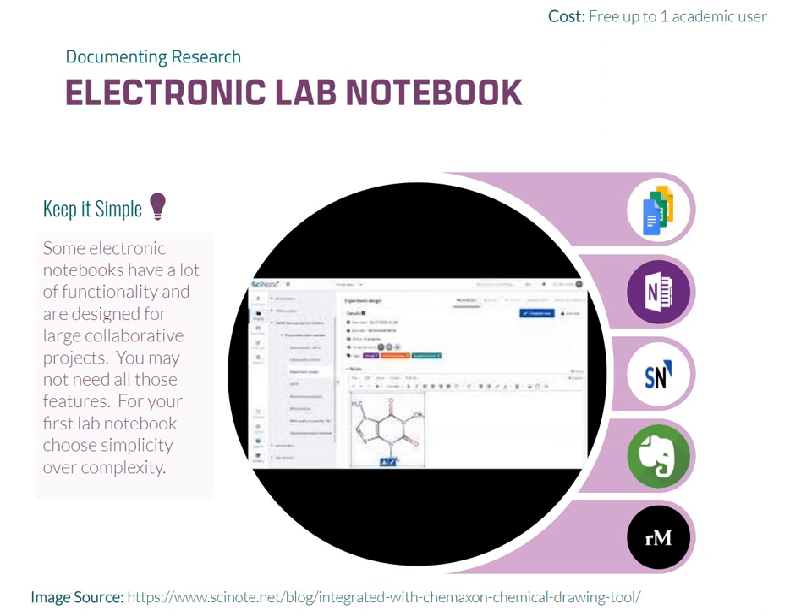ELN by SciNote is specifically designed for scientific research and complex data management. It provides features tailored to the needs of biomedical and medical researchers.